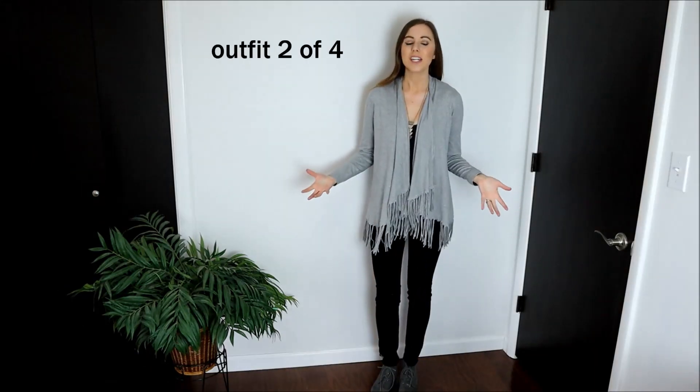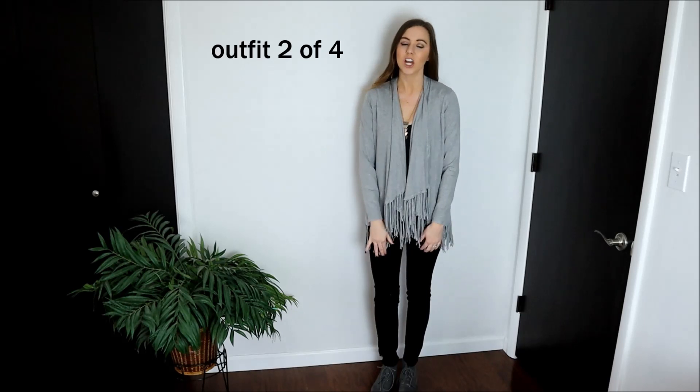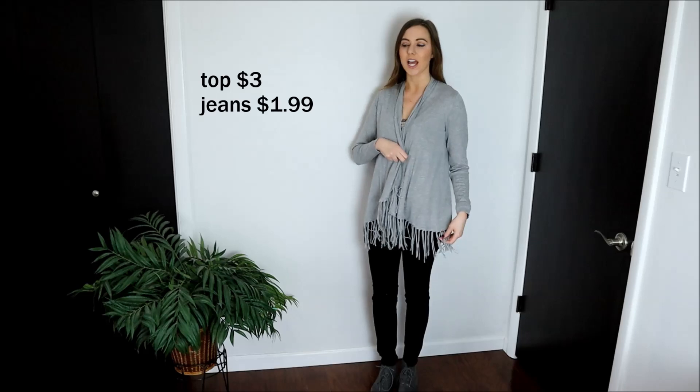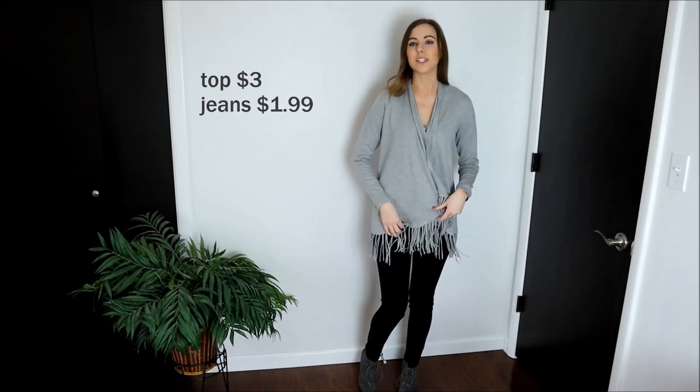Outfit number one done. Okay, outfit number two - I'm keeping the same pants that are thrifted, $1.99. Keeping the same shoes, and I just switched the cardigan. This cardigan I got for $3.00. It's super comfortable, super soft, and I love this fringe detail. I love these pieces that are neutral staple pieces in my wardrobe that I can wear with a wide variety of outfits.